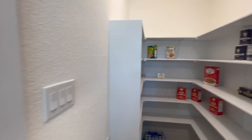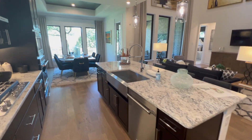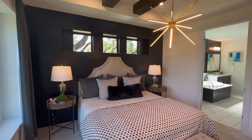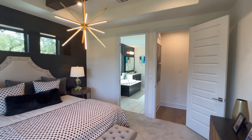This is the beautiful Coventry model home. It is a four-bedroom, three full-bath, 2,897 square foot home. You have the master and guest room located downstairs along with a great study. Upstairs you have two more bedrooms with a large game room.